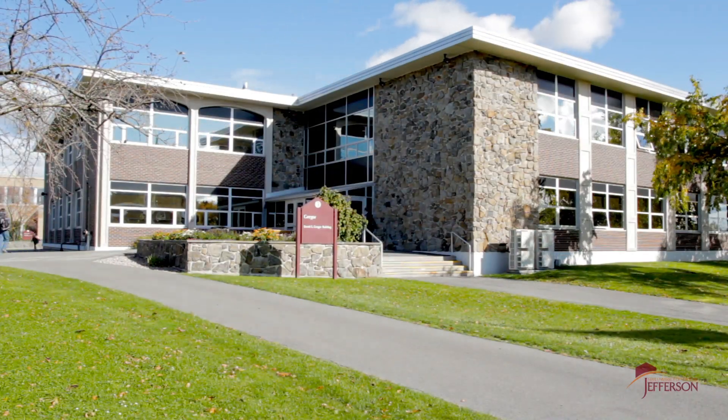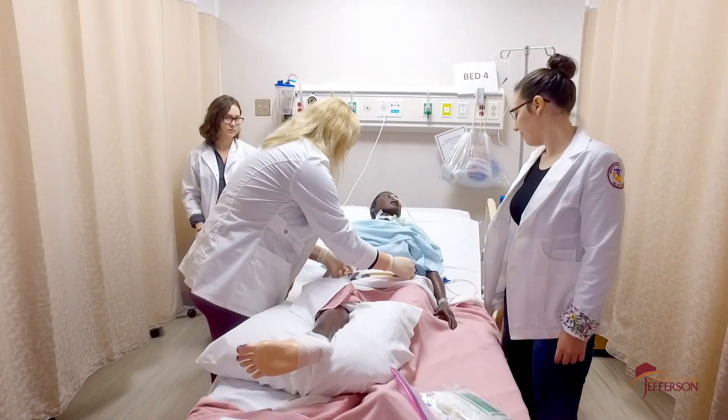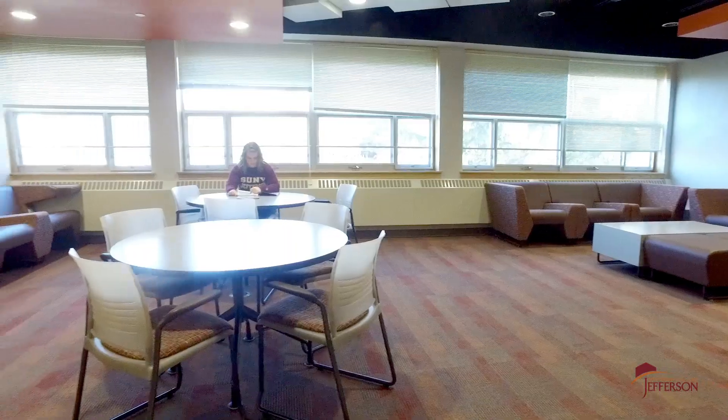Wondering where our nursing department is? The Greger Building has got you covered. This is where the brand new state-of-the-art nursing classroom and simulation lab are located. There are several new classrooms, liberal arts faculty offices, and some great comfortable student study spaces.